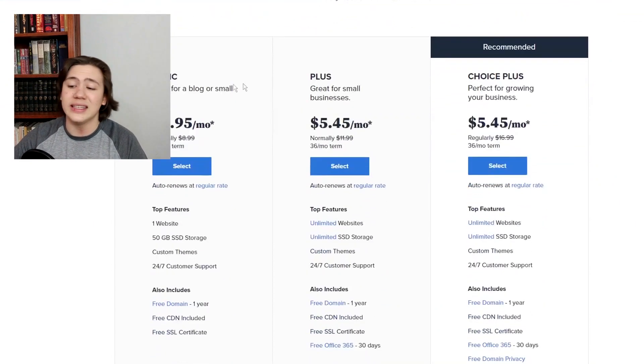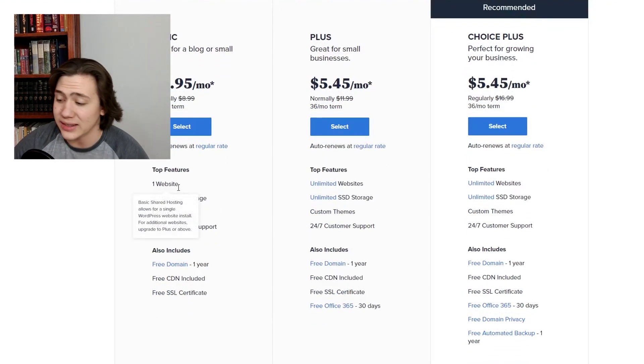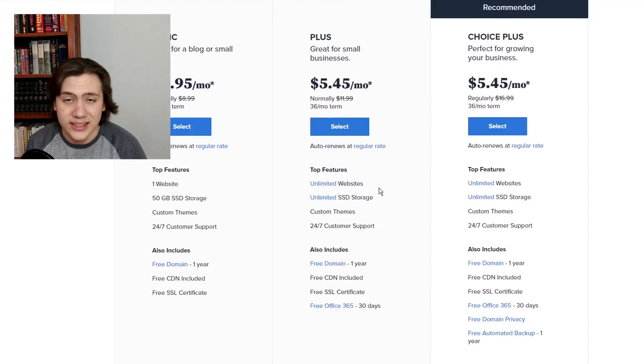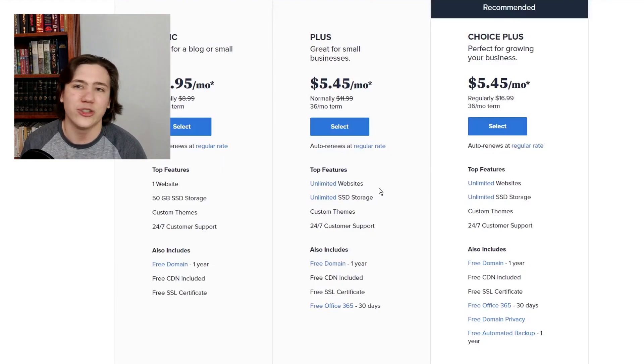Looking at the WordPress hosting plans, there's Basic, Plus, and Choice Plus. Basic is $2.95 per month, Plus is $5.45 per month, and Choice Plus is $5.45 per month as well. In the Basic plan, you only get one website. In the Plus and Choice Plus, you get unlimited websites. If you're just a small business owner who needs one website to get an online presence, go with the Basic. If you're managing multiple websites — like a personal blog, a YouTube channel site, and other business websites — stick with Plus or Choice Plus for unlimited websites.